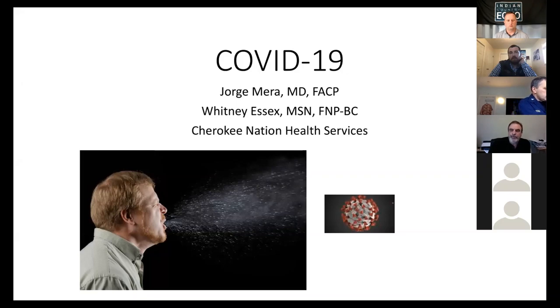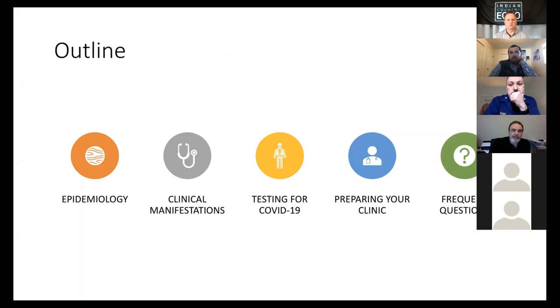My intention is to give you a brief review of the clinical presentation of this disease. Whitney and I will go in more detail on what preparedness we have been going through in the last week, which has been pretty hectic at Cherokee Nation trying to prepare for this pandemic. So this is the outline: we'll talk a little bit about epidemiology, the clinical manifestations, and then address the questions that are most frequent from our providers in urgent care, emergency department, and primary care clinics seeing patients with fever and cough. Then we'll leave some space for your questions.